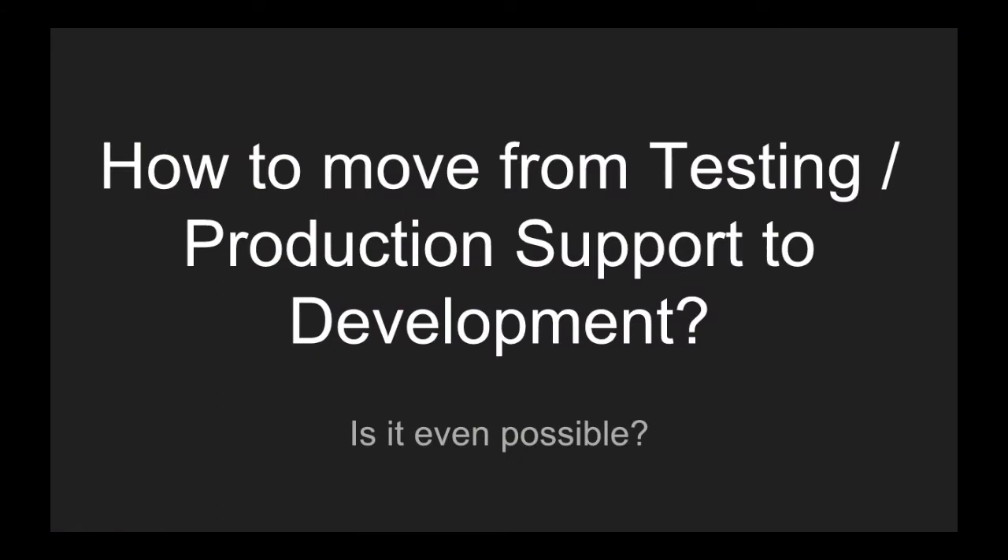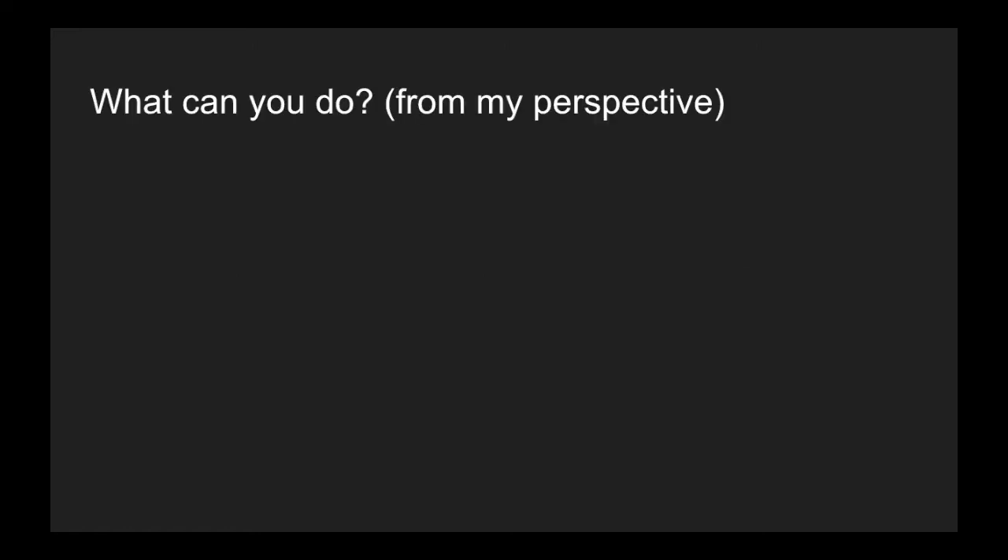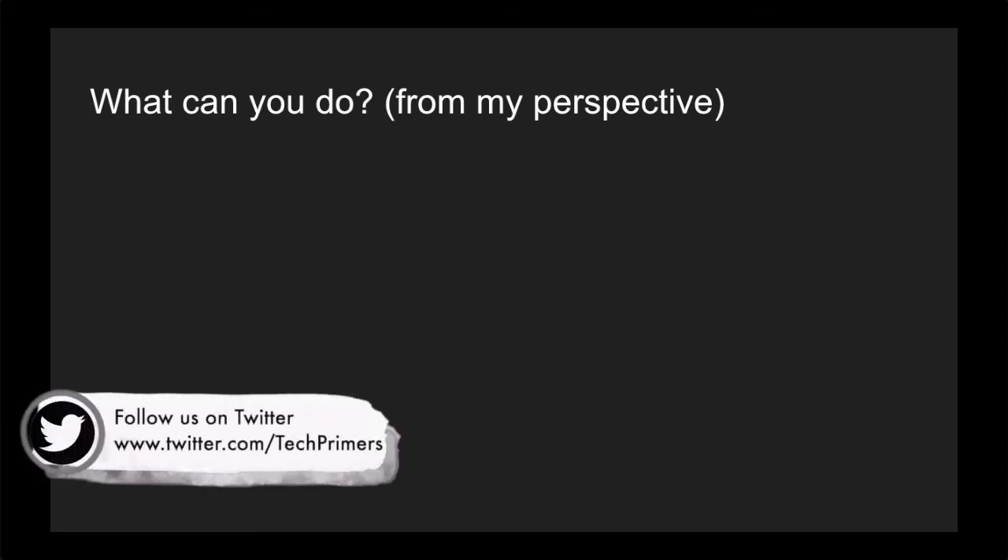There is a myth that a testing or production support person cannot move to development. However, I would say it is just a myth. You can still move from testing or production support to development if you follow some tips and tricks. The following steps are from my perspective — what I think a person should follow. There are different ways of doing it, but I feel this is a more efficient and productive way.